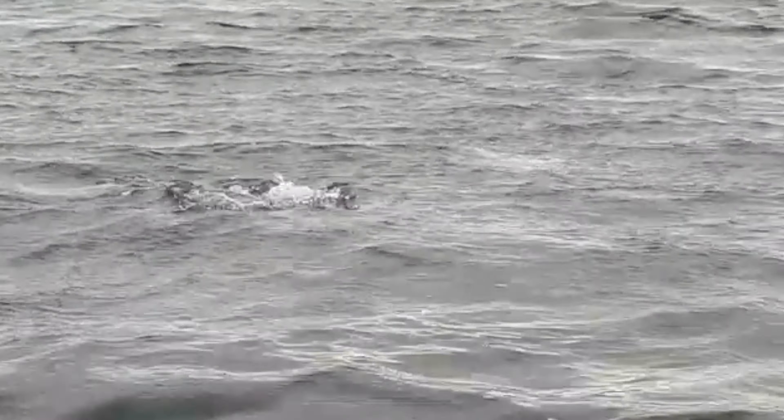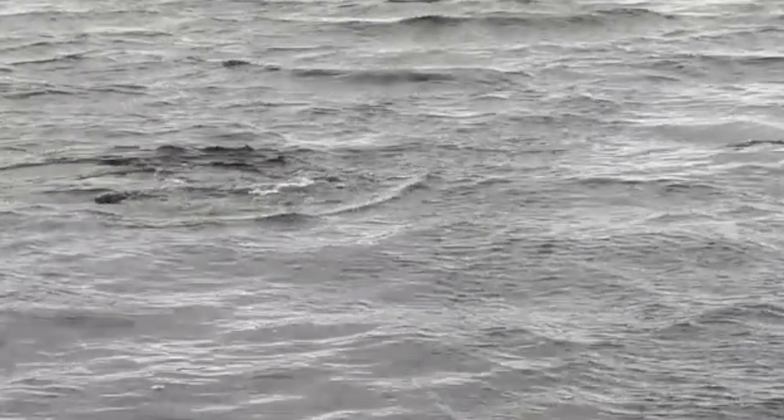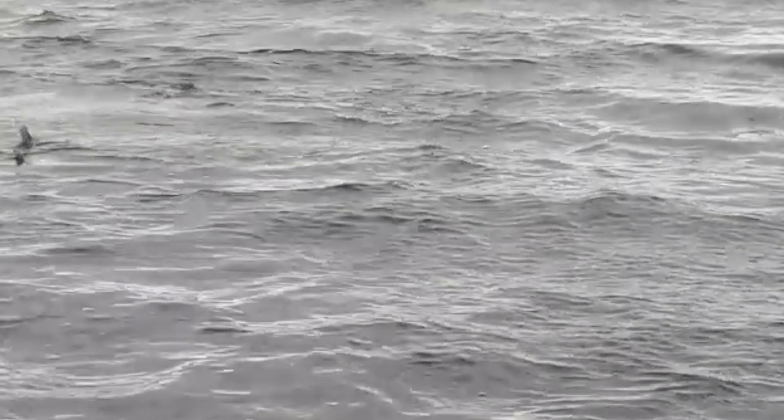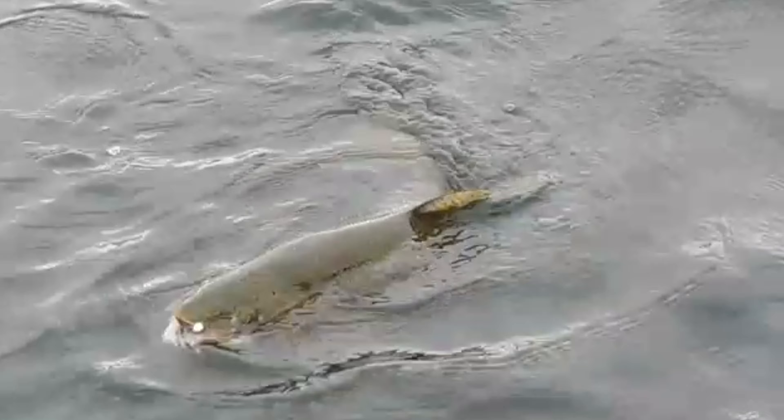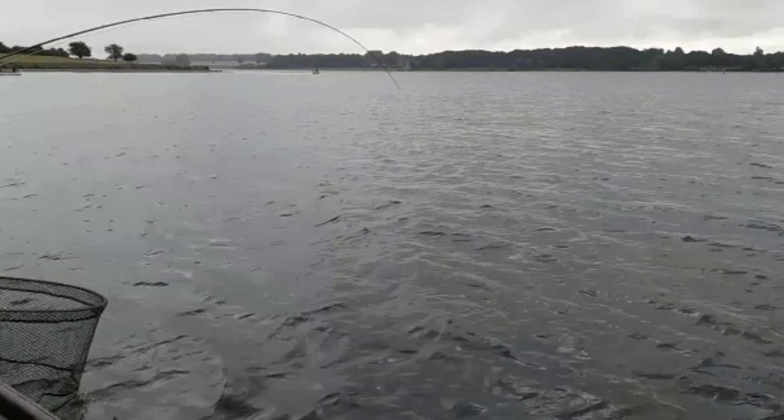Finally I got it up to the surface and it went down again. Then I got it back up to the surface and I literally had a chance to bring it over the net and get it in. But I missed it, because I made one fatal mistake — I hadn't set the net up properly before starting to fish. So the net wasn't extended. When the fish came up in the water, if that net had been extended it would have been easy to get it under the fish. But subsequently the fish came off.